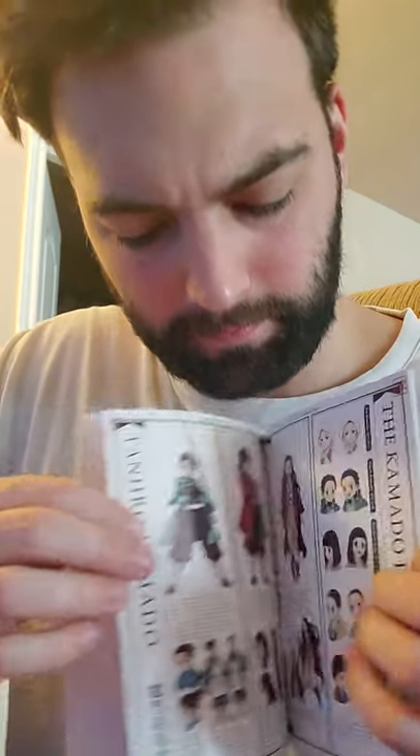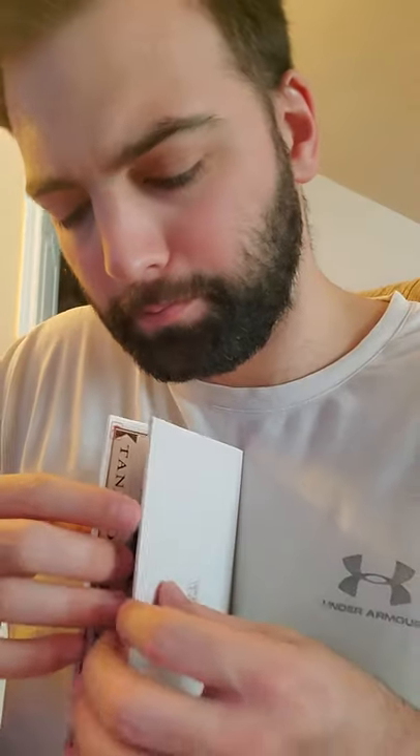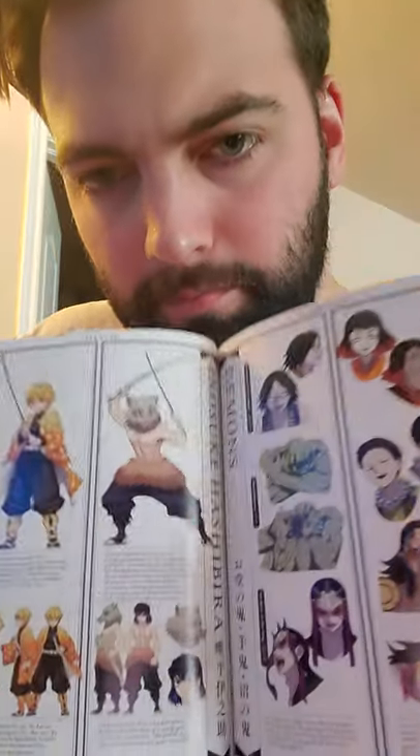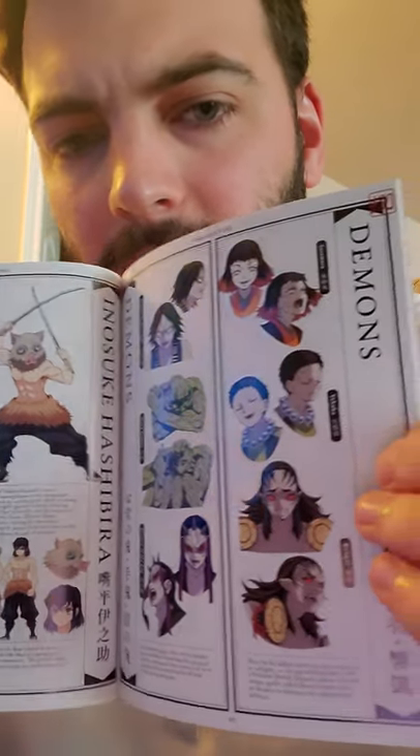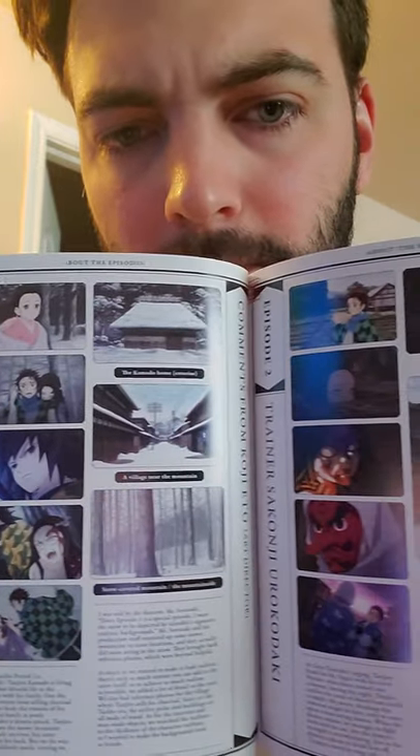Here's some of the good stuff in here. Look at this beautiful box again. So it comes with a Kimetsu no Yaiba Volume 1 Table of Contents, where it has different characters and their backgrounds. That's pretty cool. Nice addition.